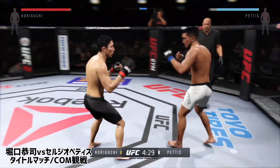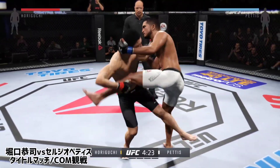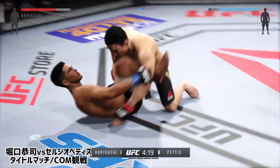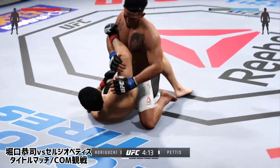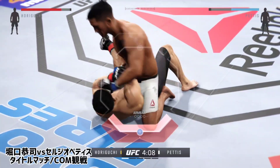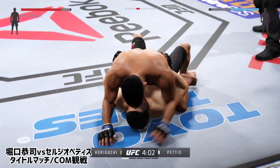Big punch. Huge uppercut misses. Closing the distance — he's got the clinch. He's fired up. Beautiful sweep into side control. Horiguchi with good connection from the body. He's in full mount here. He's looking for the arm bar — first thing he wants to do is secure the arm. He got his arm free.